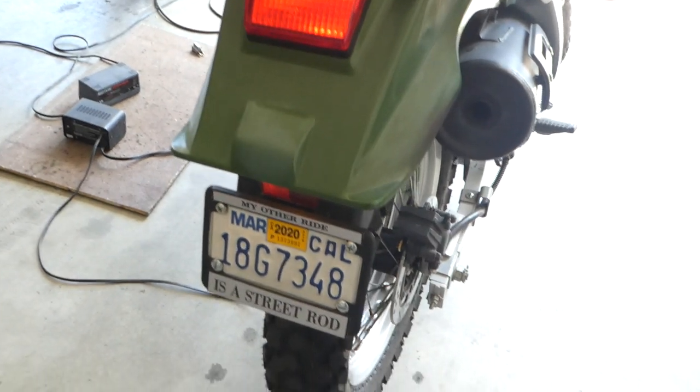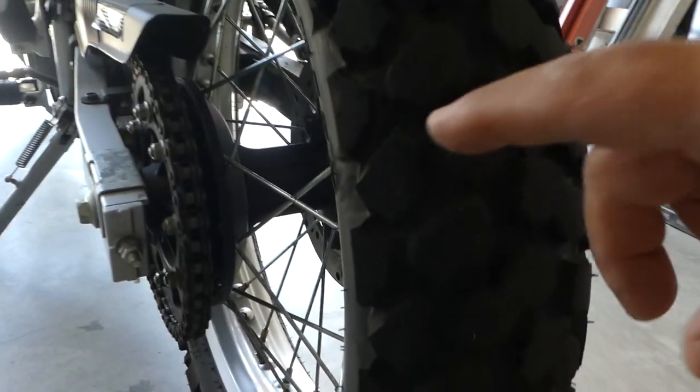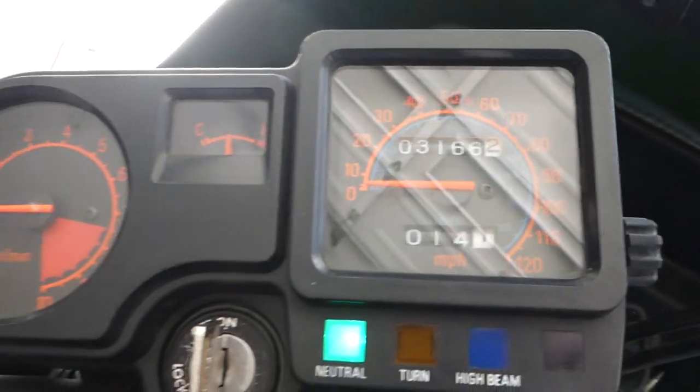It is currently registered, tires are good — still got the knobs on them. It's got the extra stock seat as well. The thing is in great condition; it's got 3,166 miles.